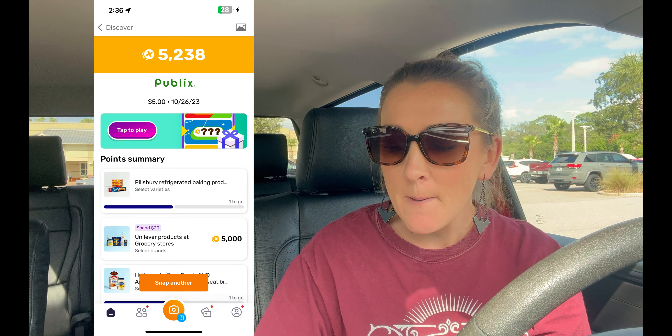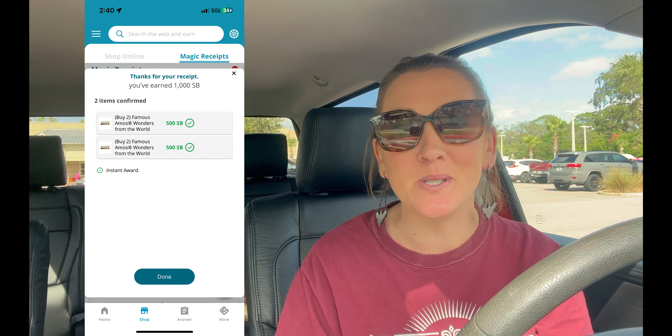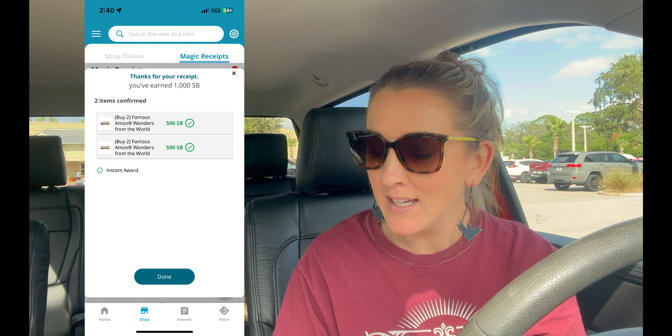I submitted to Fetch Rewards and got back $5.23 for that Unilever bonus. Then I submitted to Ibotta and got $5.50 cash back. Swagbucks gave me $10 back — it worked perfectly, I was really excited. I also did the Heineken rebate — it's linked below in the printable breakdown in the description box or at my website BrieCouponQueen.com, where you can click the Heineken rebate button.